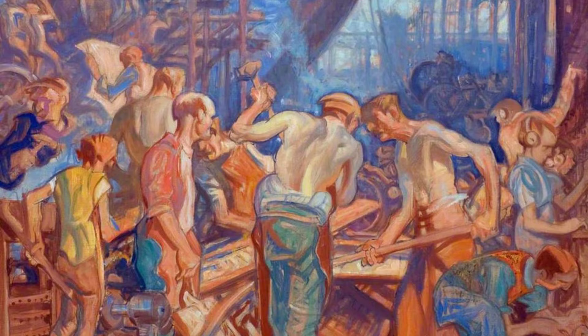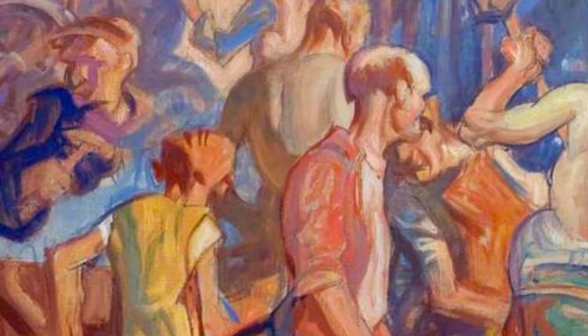Now, let's explore Roman Triumph. This painting takes us back in time to the grandeur of ancient Rome, with Brangwen's use of color and composition transporting us to a world of triumph and celebration.